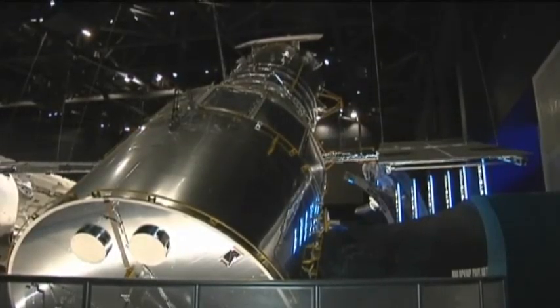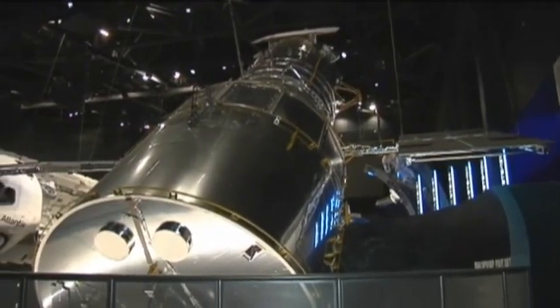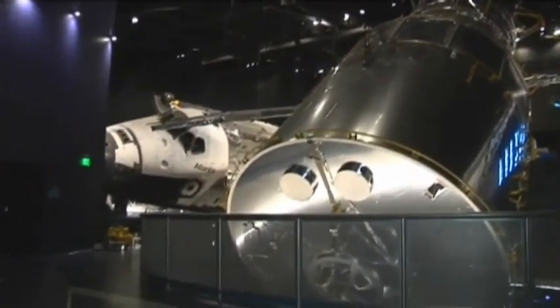It took 18 months to build the hangar and eight months to mount and display the space plane. She's been pretty easy to work with. There are some real technical challenges — no one's ever raised her up 30 feet on her three connector points.